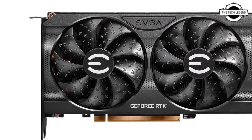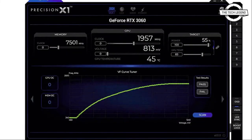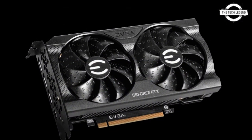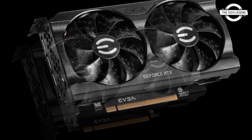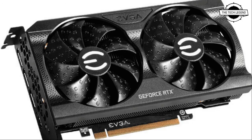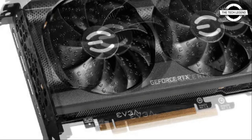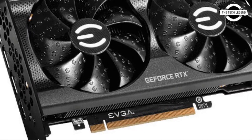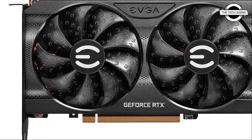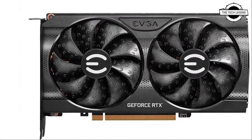The EVGA GeForce RTX 3060 12GB provides players with the ability to unlock 1080p and 1440p gaming while providing a quality NVIDIA RTX experience and a myriad of productivity benefits. The card is powered by NVIDIA Ampere architecture, which doubles down on ray tracing and AI performance with enhanced RT cores, tensor cores, and new streaming multiprocessors. With 12GB of GDDR6 memory, high-end performance does not have to be sacrificed to find a card for gaming and everyday use.